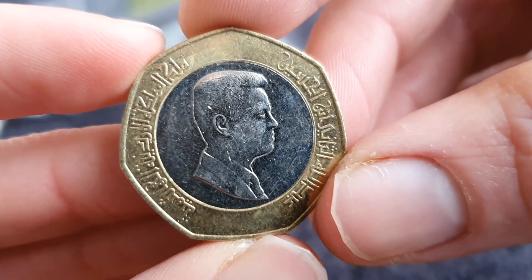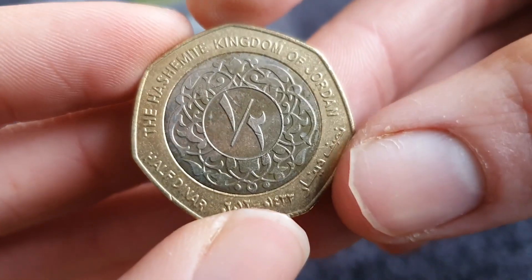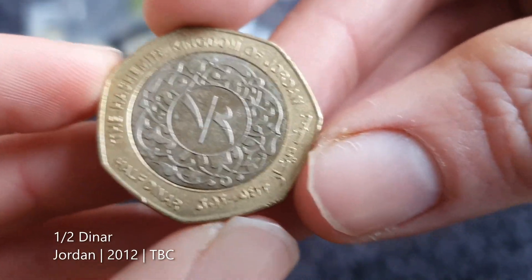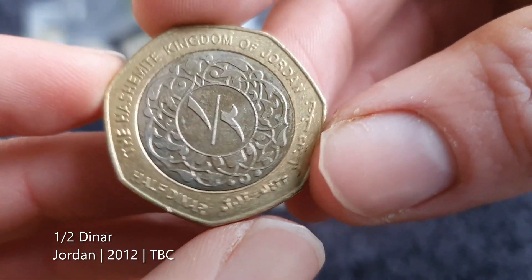This is one I recognize from buying it. Yeah, it's from Jordan — my first coin from Jordan. It's a half dinar from Jordan.